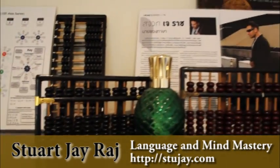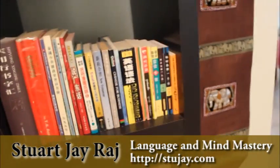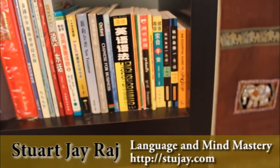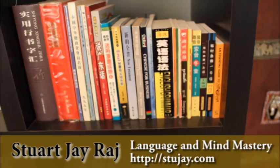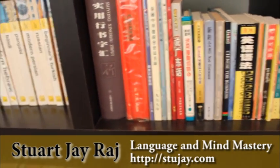Coming down, the abacus — a very good teaching tool for math. And now here is some of my Chinese section. It's hard to divide these up because some of them are books on Chinese, some are books about Chinese, and some are Chinese books about other languages or about linguistics.